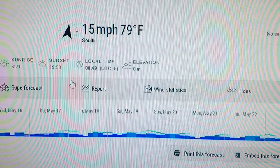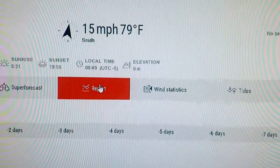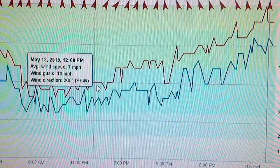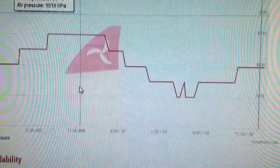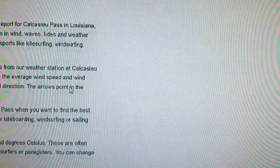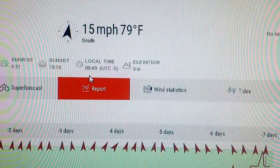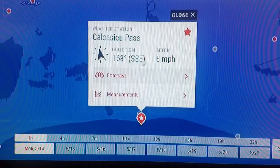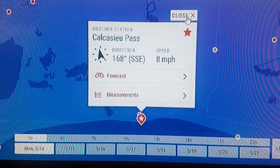Then you come up here and go to 'Report' right here, and it'll tell you what conditions have been — it's just got a whole lot of data for you. You can go back to your maps over here and check another spot. In fact, you can check pretty much any spot.